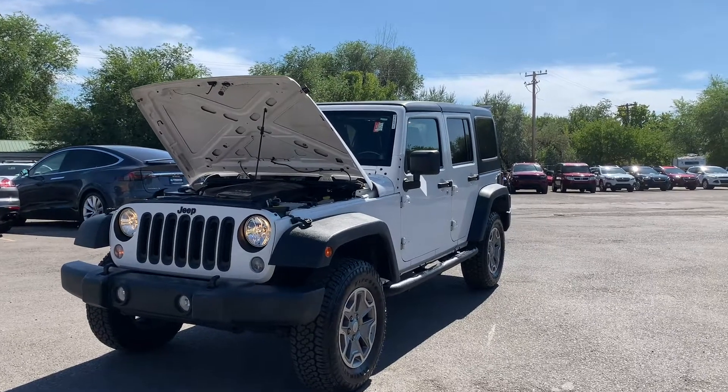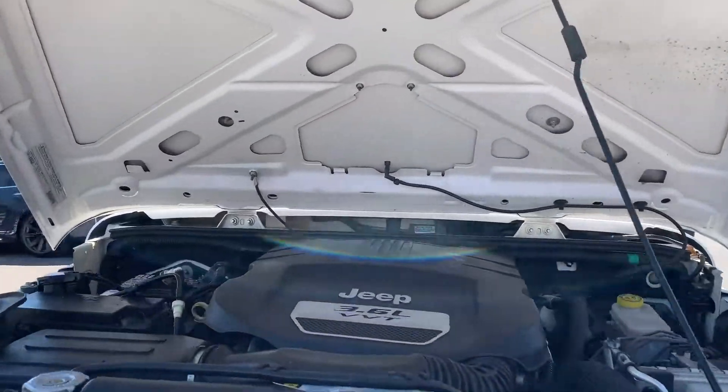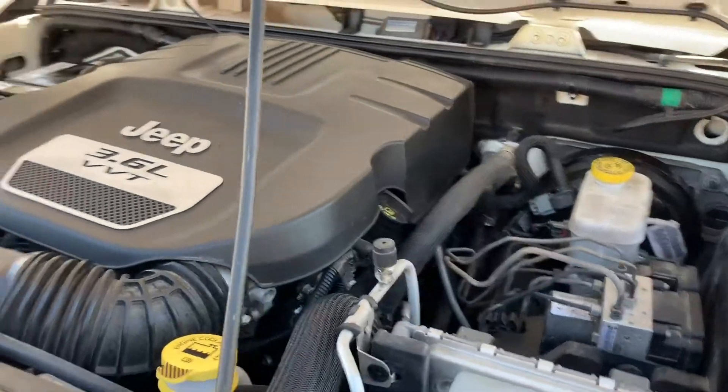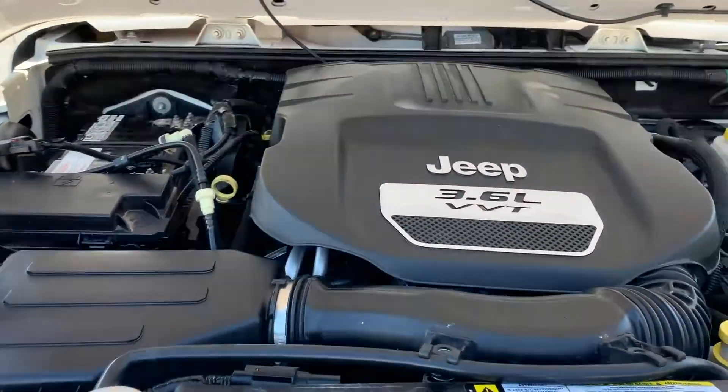Hello everyone, today we have a 2014 Jeep Wrangler Unlimited Sport. It has a 4x4, 3.6 liter engine. See, that's super clean. Let's go ahead and put this down and take it for a tour.